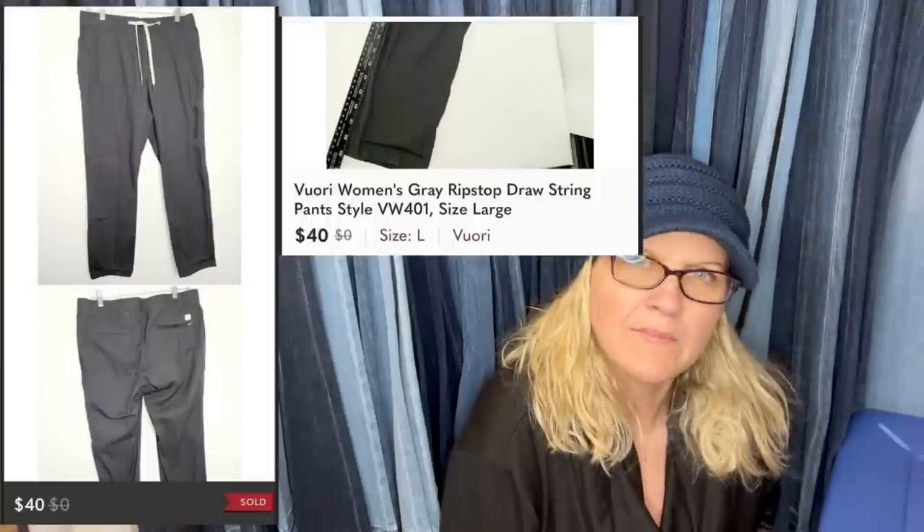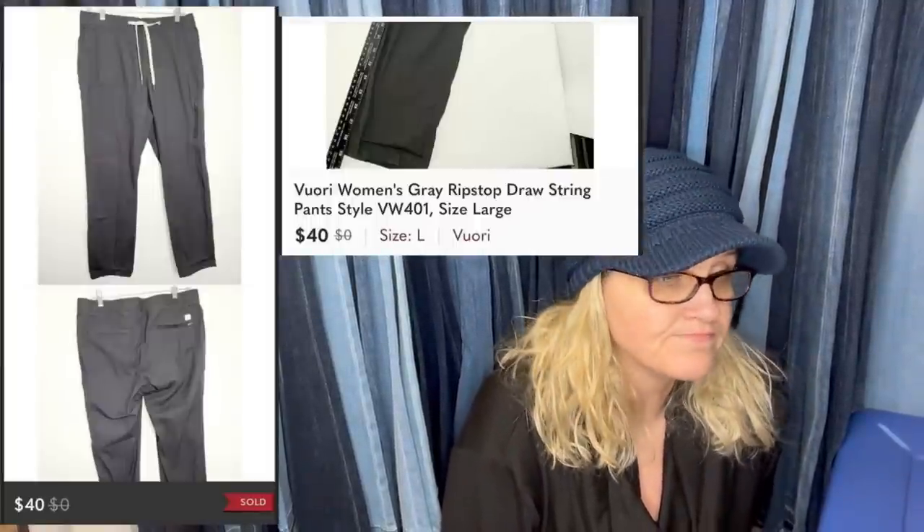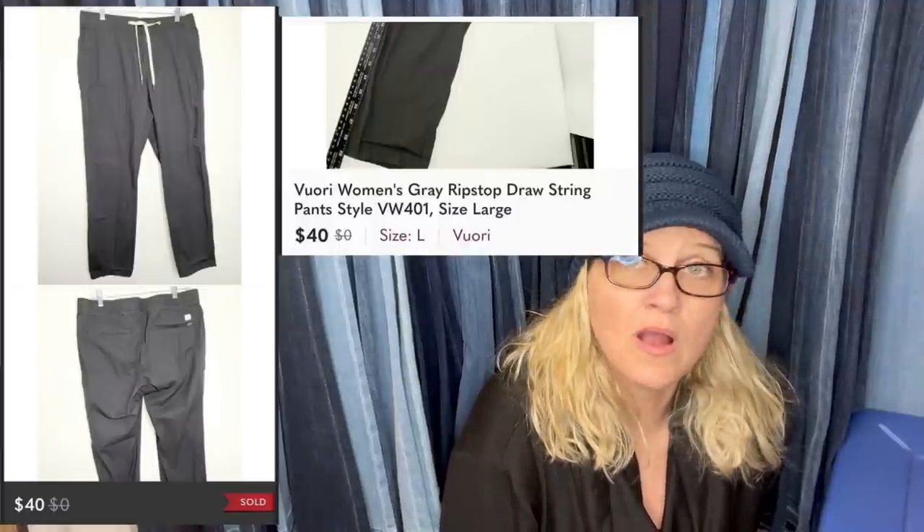Vuori — V-U-O-R-I — women's pants. I'm not sure if I pronounced that right. Bought at the bins for $1. Sold in less than 48 hours. Sell-through rate is super high, so these sell really quick. Sold on Poshmark for $40.